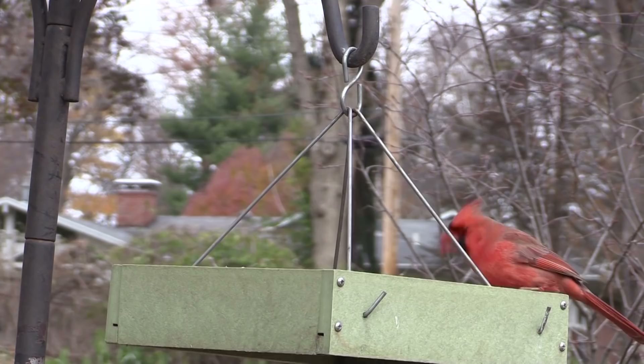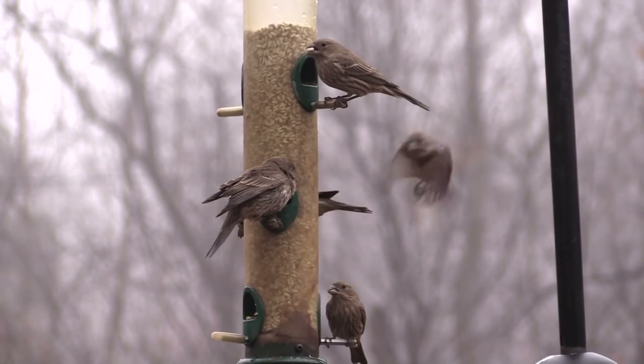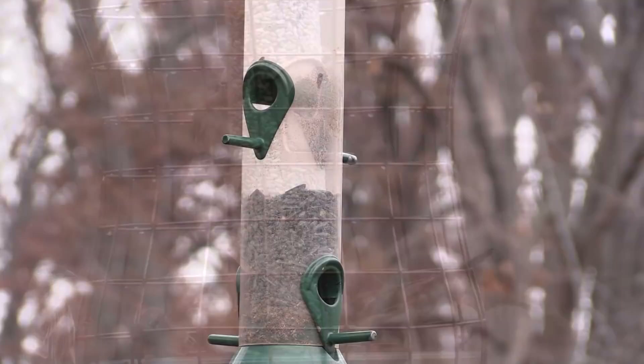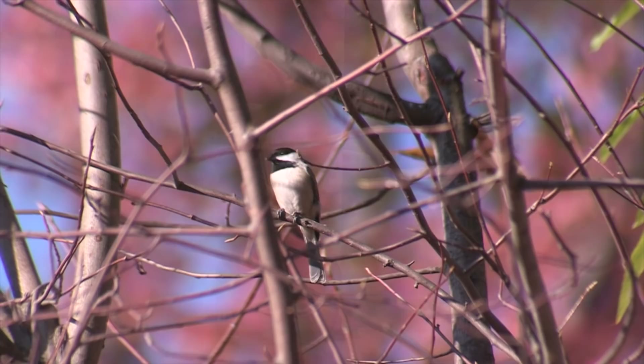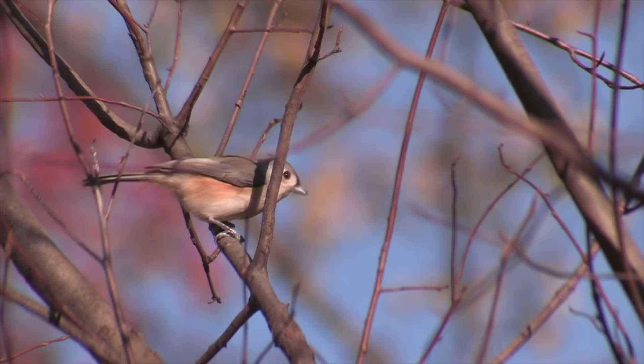Our tube feeders attract house finches, house sparrows, and sometimes cardinals — birds with sharp elbows that don't mind the jostle of a crowd. But the smallest birds, titmice and chickadees, prefer to arrive when the feeder isn't crowded, snatch a sunflower seed, go to a nearby tree to crack it open, and then return for another seed.